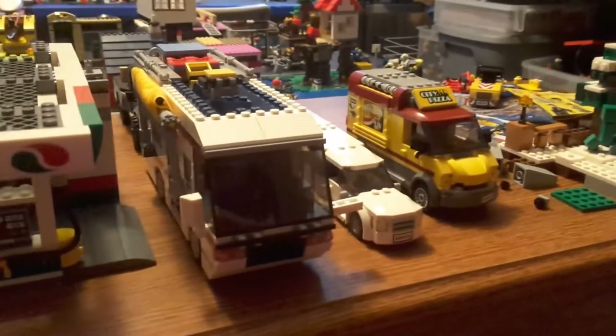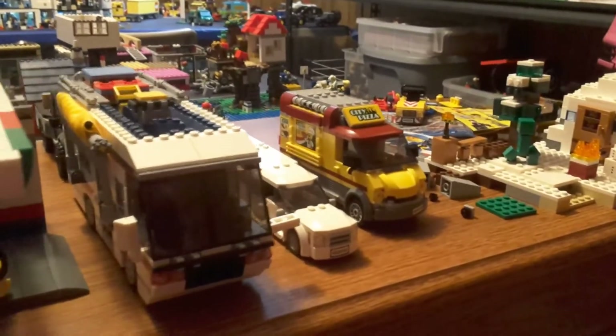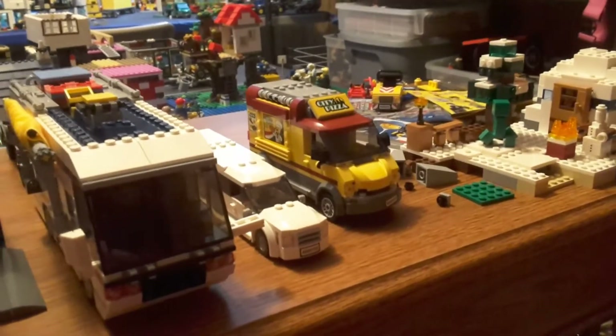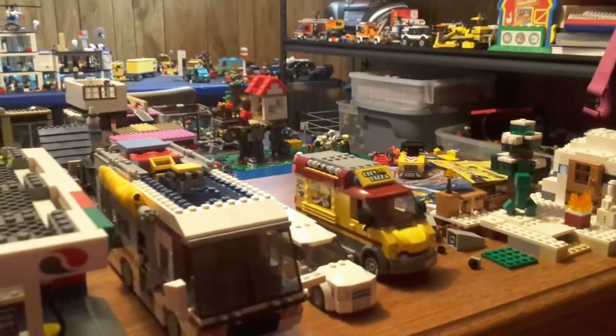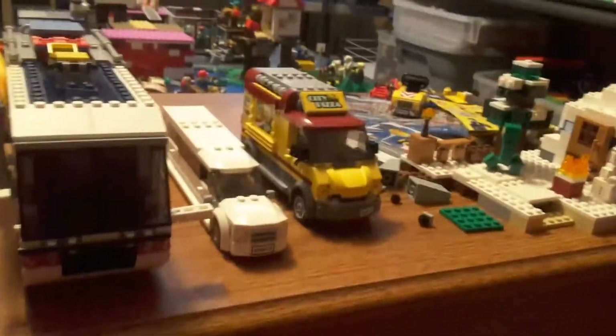Also, if anyone wants to buy my sig fig's house — if I have your sig fig in the city and you don't already have a place for them to live — you can gladly buy my house, because my sig fig will be moving to the RV.